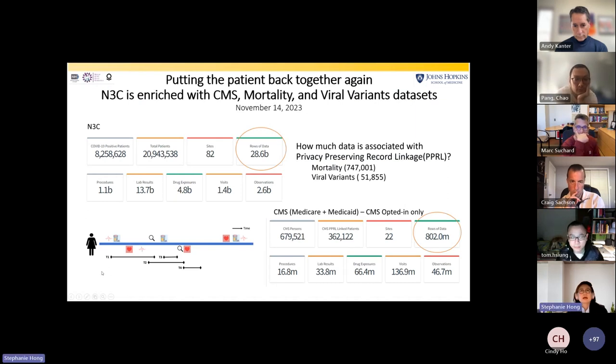In N3C we have about 28 billion rows of data, and in CMS we have 800 million rows of data. We are only able to provide CMS data for those sites who opt in to link. We are putting back the patient's data together again with CMS data, as well as mortality and viral variant data.